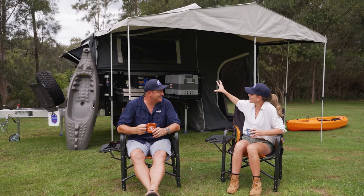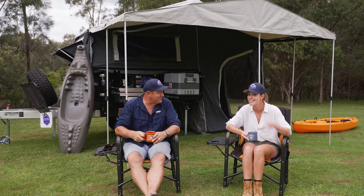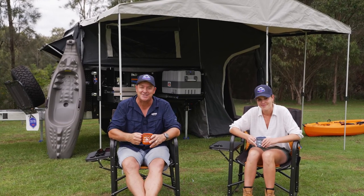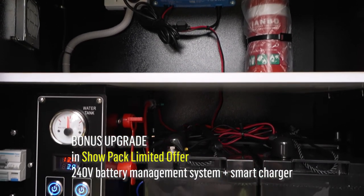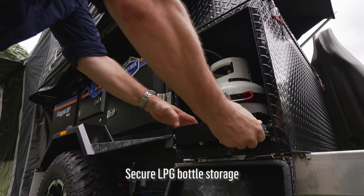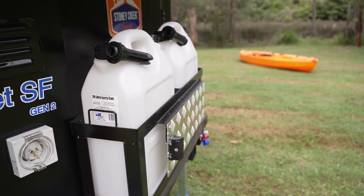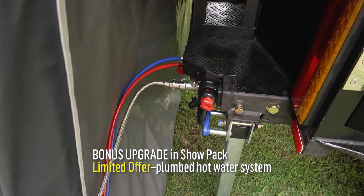This little beauty behind us here is the Nugget Soft Floor, perfect for two adults. So if you like adventuring with your partner, then this one is for you. Despite its compact size, the Nugget is surprisingly packed with just as many off-the-grid features as some larger camper trailers, such as dual AGM batteries and a smart charger — a bonus upgrade in the show pack. Dual 3.7 kilo LPG bottle holders are plumbed into the camper trailer, there's an 80 litre water tank and dedicated storage for two 20 litre jerry cans. The hot water system is also plumbed in and is a bonus upgrade in the show pack.